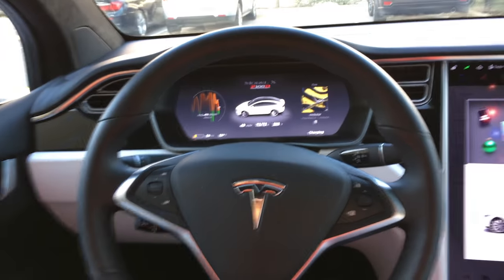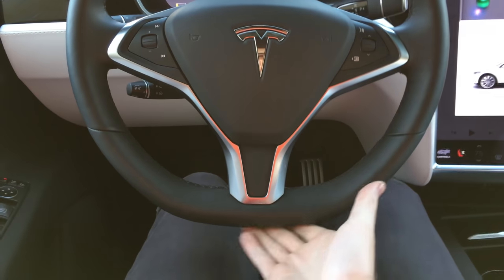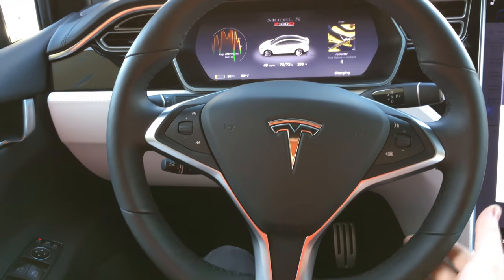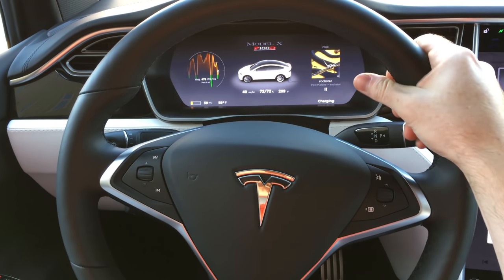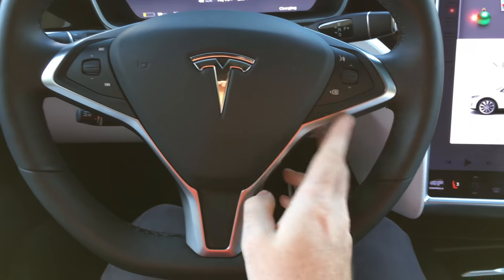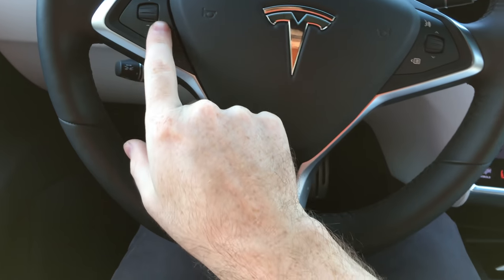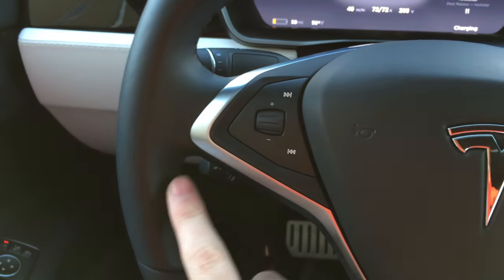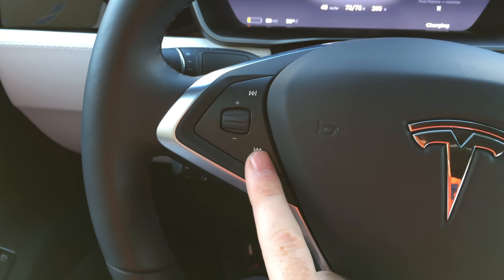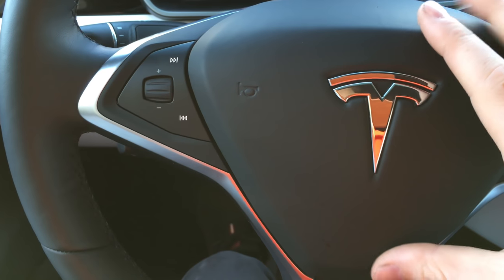Let's start with the interior. The first thing I noticed when I got in the car is the steering wheel is very nice. It has a slight flat bottom — you'd almost miss it if you weren't looking for it. Very thick, very nice grip to it. It's got some metal accents on it, it's not plastic. And for the parts where there is plastic, it's soft touch plastic. So we've got leather, metal, soft touch plastic. This feels like leather as well on the airbag.